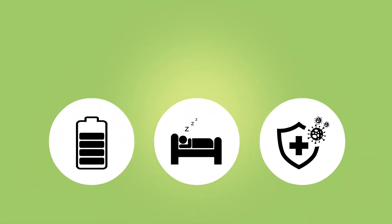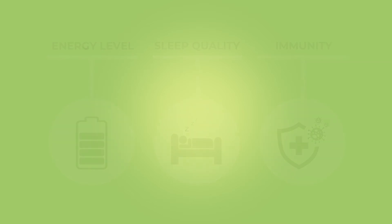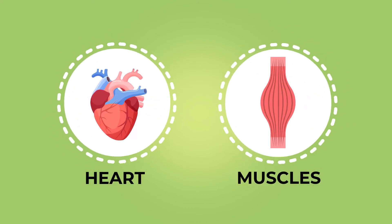Your diet impacts your energy levels, sleep quality, and even immunity. Following the right diet is also required for healthy organ and muscle function, so it's important to get it right. Let's take a step-by-step look at creating a balanced diet.